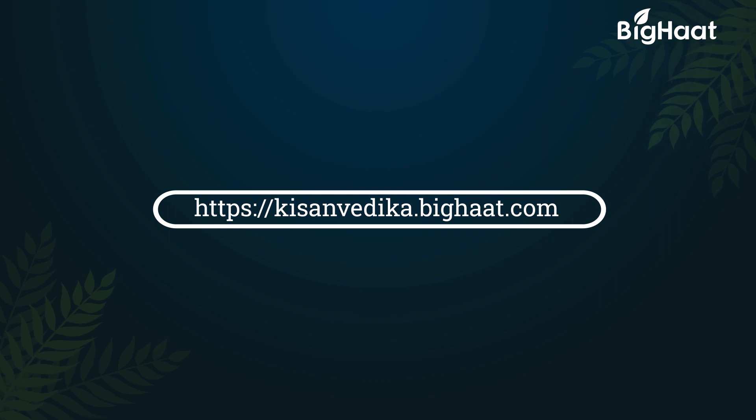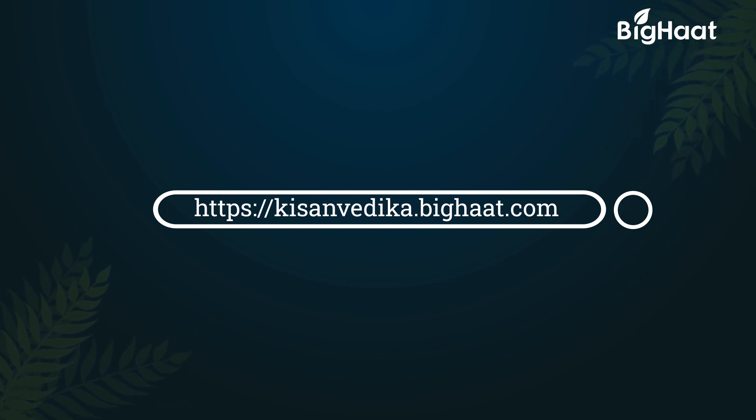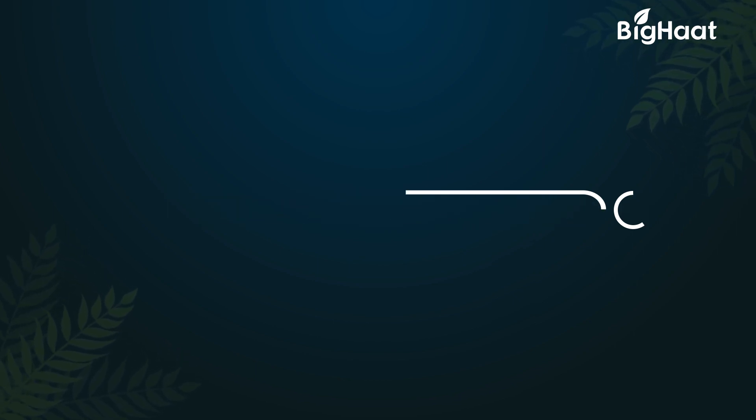Learn more about farming from the agri experts — log on to kisanvedika.bighat.com. Remember, a well-informed farmer is a wise farmer.